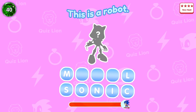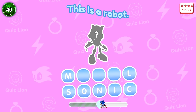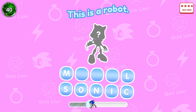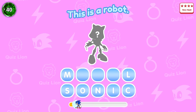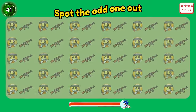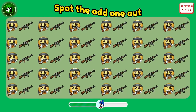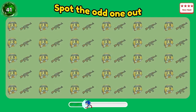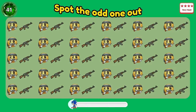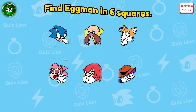Wow, level very hard. Question 40: This is a robot — he is Metal Sonic. Question 41: The gunners look cool.